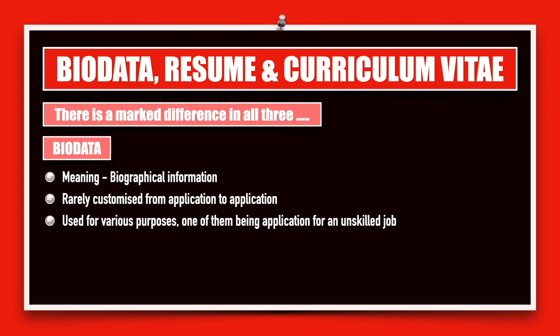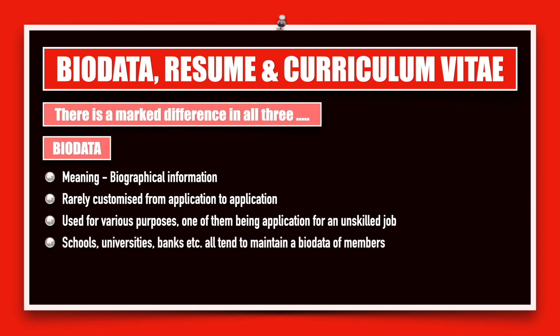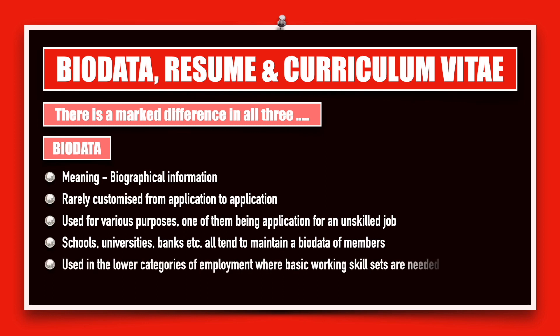It is used for various purposes, one of them being application for an unskilled job. Schools, universities, banks, hospitals, etc., all tend to maintain a biodata of their members. It is also used in lower categories of employment, where only basic working skill sets are needed.